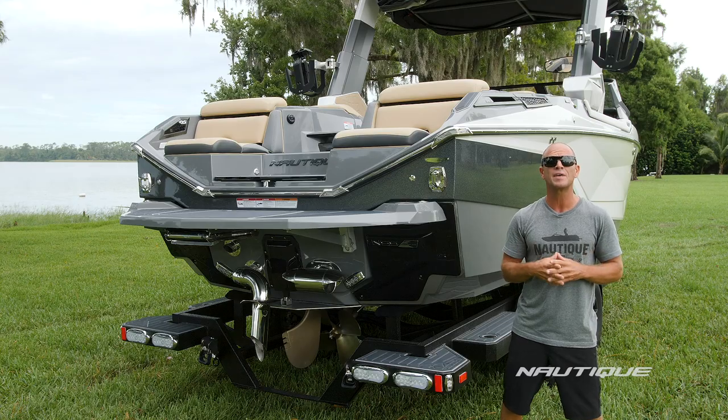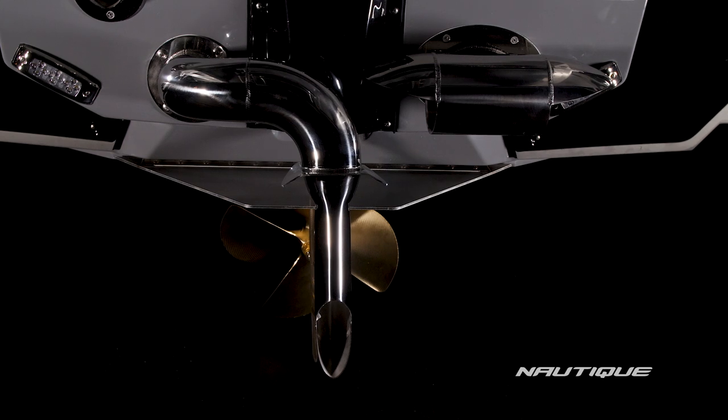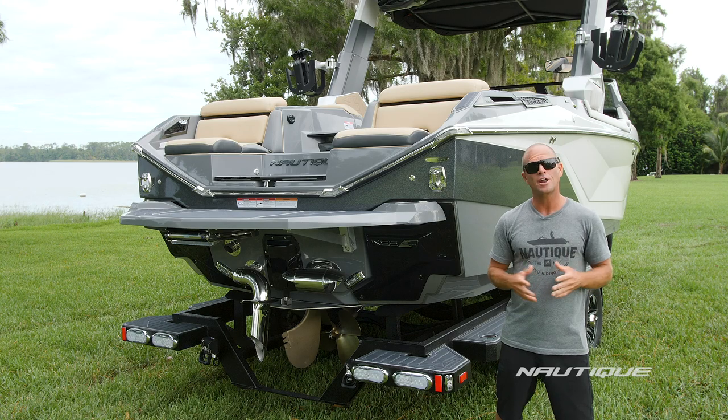Standard on all Super Air Nautiques is our Nautique Surf Pipe. This takes the steam and emissions from the engine, puts it down into the prop stream, and it bubbles up behind the surfer, maximizing their experience behind the boat.